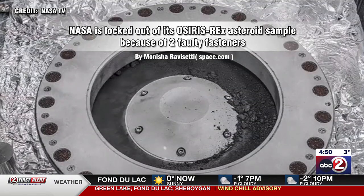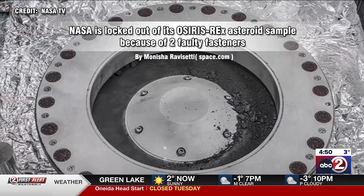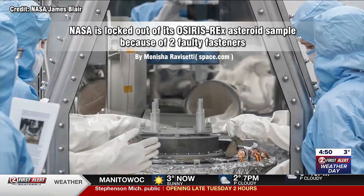They captured the capsule that the sample came back in. They put it in, for lack of a better word, a germ-free room, because they don't want to contaminate the sample at all. The problem is they haven't been able to get it out of the container, because there are two faulty fasteners, and they've been working on it — it's three and a half months it's been sitting there waiting. Finally, some good news late last week.